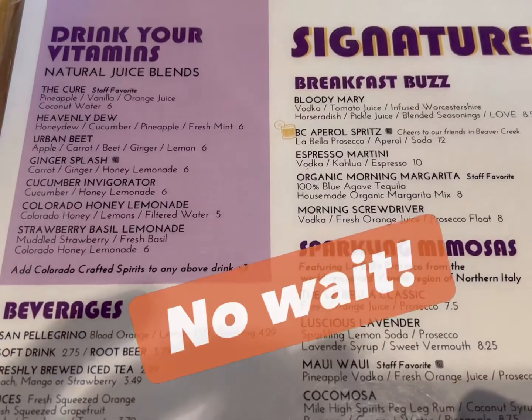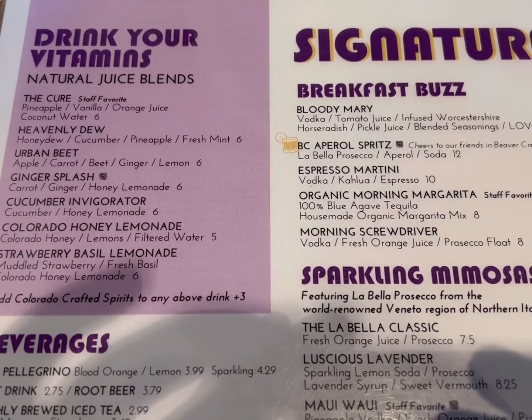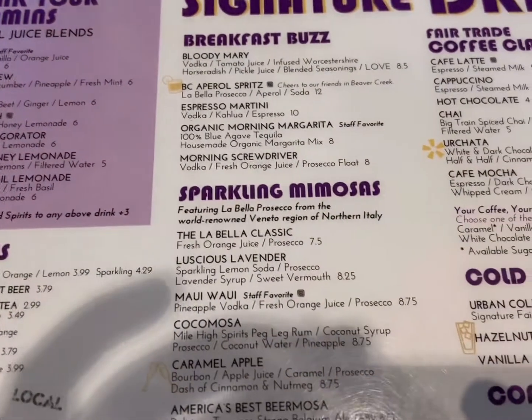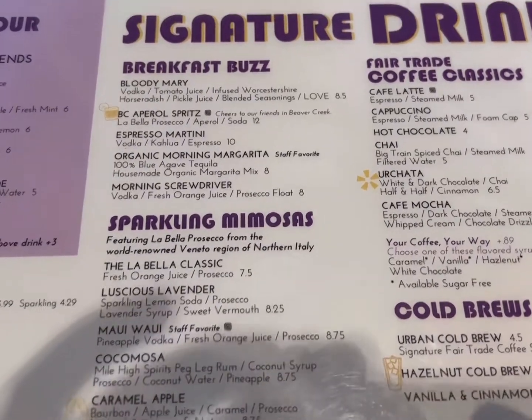We're at the Urban Egg — one of the locations. One of the cool things about this restaurant is all the natural juices you can get, of course mimosas and cold brews. Classic spot. I'm getting a cappuccino.